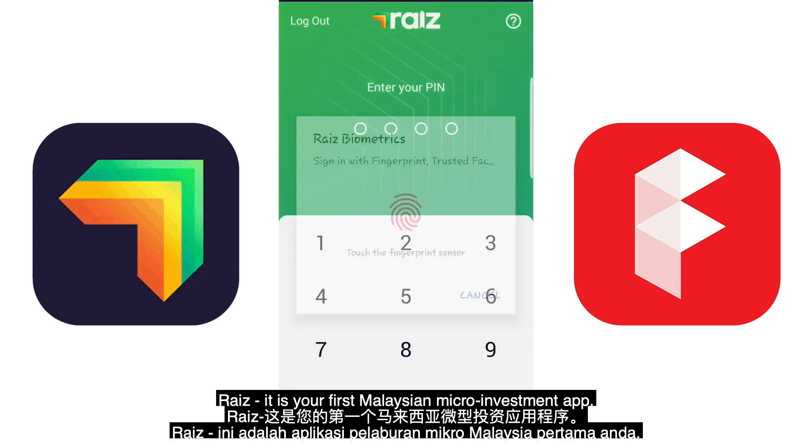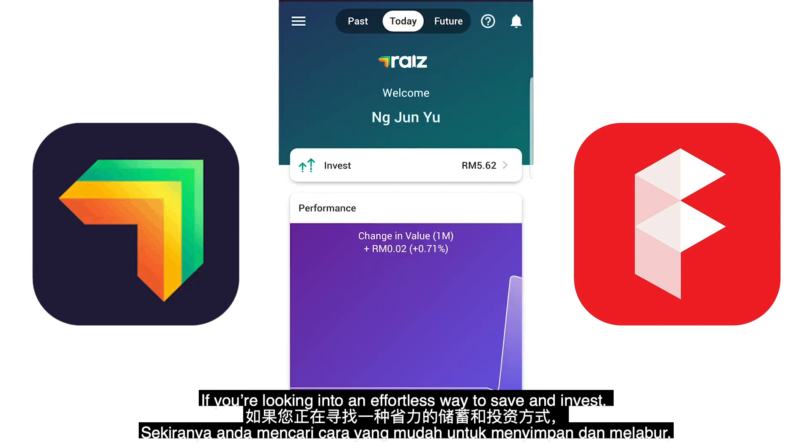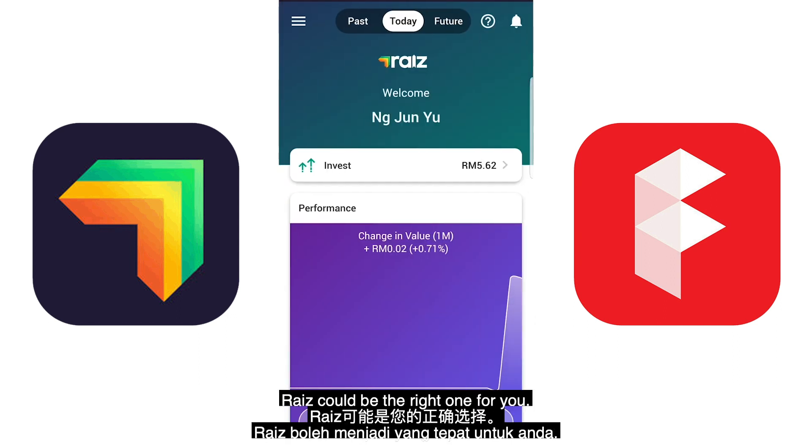RAISE is your first Malaysian micro-investment app. If you're looking for an effortless way to save and invest, RAISE could be the right one for you.